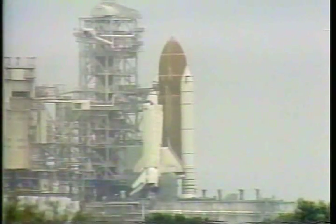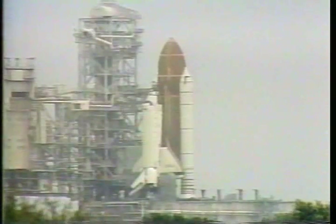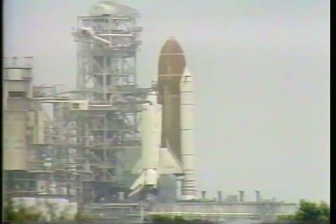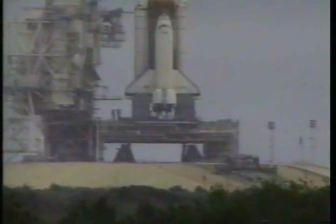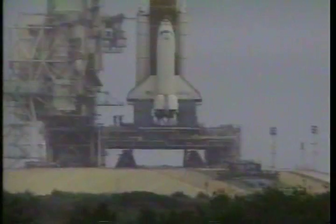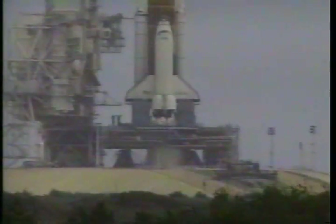We have a go for auto sequence start. Columbia's four onboard computers have primary control of all the vehicle's critical functions. T-minus 20 seconds. T-minus 15. 12. 10. 9. 8.